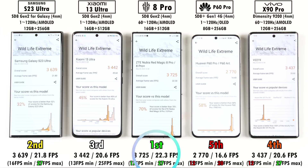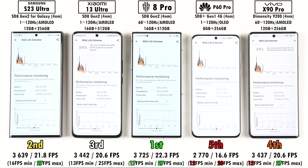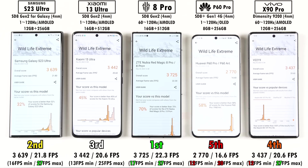In 3DMark Wildlife Extreme, it's no surprise to see the Red Magic 8 Pro top the charts, but it is surprising that the Samsung didn't perform better given its boosted Adreno 740 GPU clock speed. The Vivo edges ahead of the Huawei in this test.